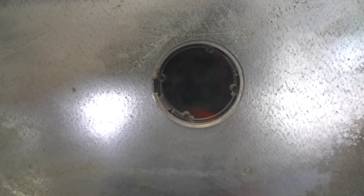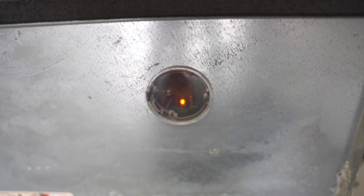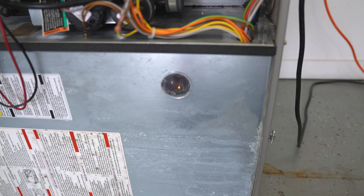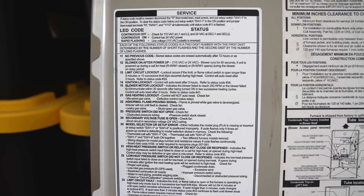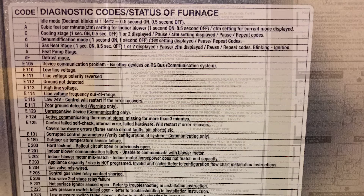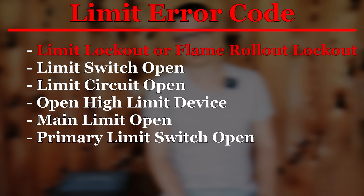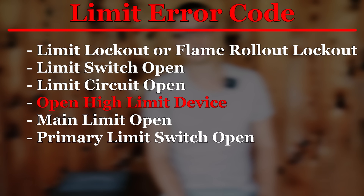Many times when the furnace fails to turn on, the control board is going to start blinking some kind of a code. There should be a sight glass through which you can see the little LED light — most furnaces will have it — but on some furnaces you have to take the cover door off to see the LED. The explanation of what the different error codes mean can usually be found on the back of the furnace door. I have a video dedicated to just error codes, and I'll put a link to it in the comments.